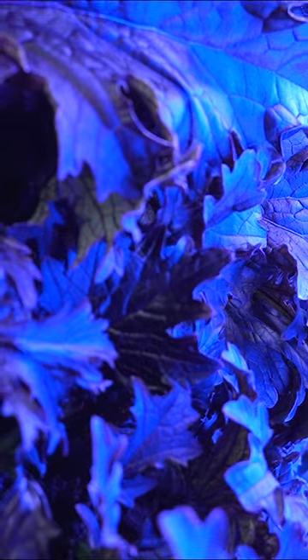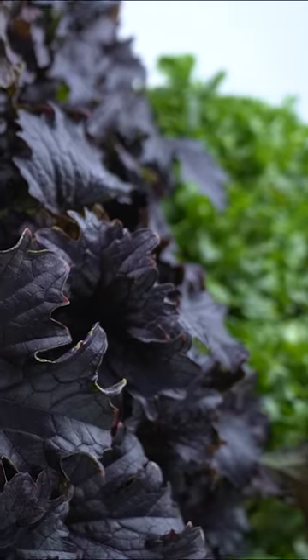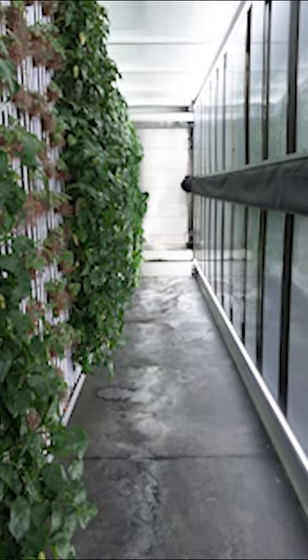What really is hydroponics? In its essence, it's a way to deliver everything the plant needs in a nutrient-enriched water solution. So we're taking soil out of the equation here, but preserving all the things that the plant would receive from soil itself.